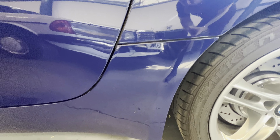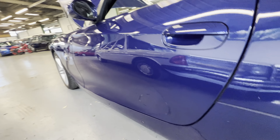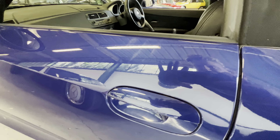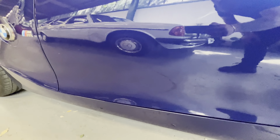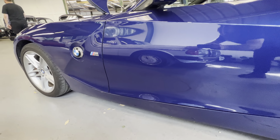Passenger side rear wheel arches are all nice and clean, tidy across the top. All good, nice and straight down this side — the door itself is all lovely, no problems, no chips down this door. All nice and straight, though we've got a little bit of a car park dent here.